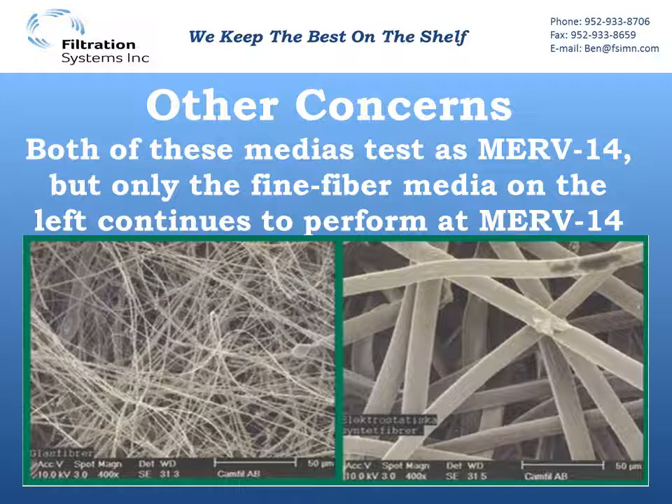Another thing you'll see with synthetic medias is lower static pressures on the literature. Looking at a zoomed-in picture of the two different medias, we see fine fiber on the left — a fine fiber MERV14 media — versus synthetic MERV14 on the right. You can see that when synthetic media starts to lose the bit of charge on the media itself, it's just not tightly woven enough to capture all those fine particles to get the higher efficiencies we're looking for. But it's also much more open, and more open media means lower pressure drops — that's why you'll see lower initial static pressure on synthetic medias.